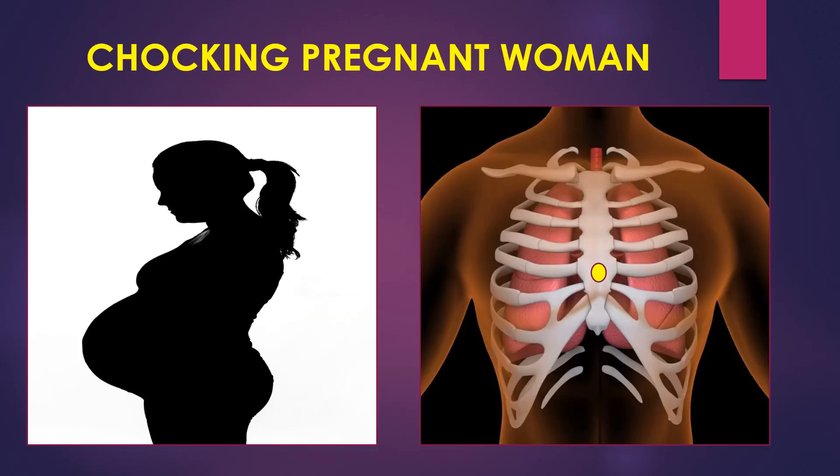Next, is it the same for choking pregnant women? No, because you can't keep the fist on the abdomen. So, where you have to keep it? You have to go behind the pregnant women and cover the breast area, placing the fist in the middle of the sternum, slightly above the xiphoid process. You have to give pressure with an inward force — not inward upward, just inward force.